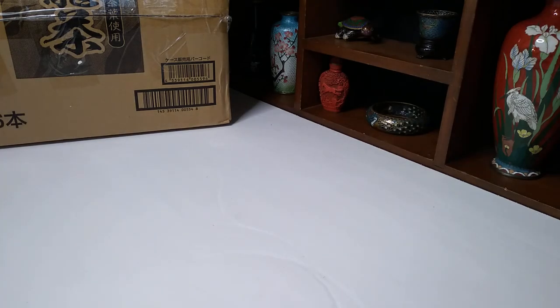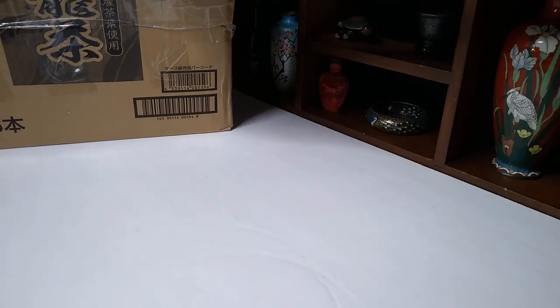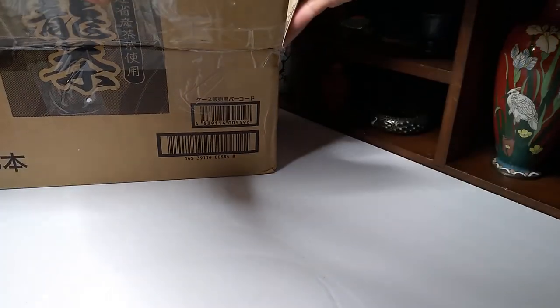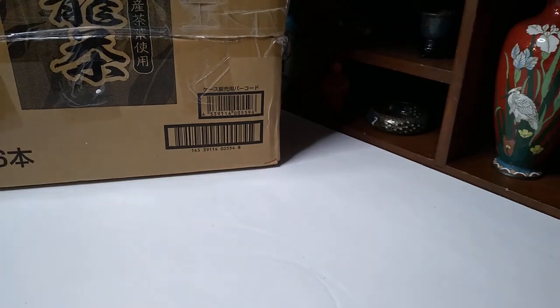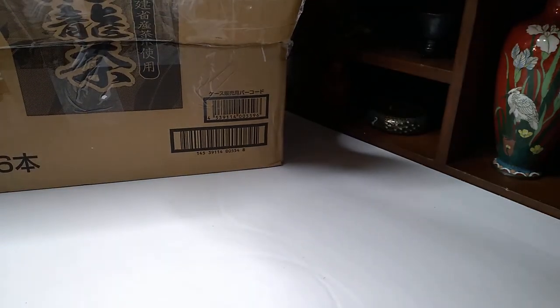All right, this is Austin at the Best I Can Afford Antiques channel. I'm just gonna try and open this box here.